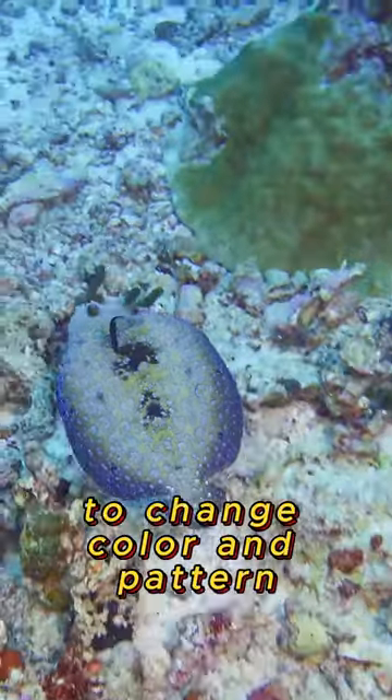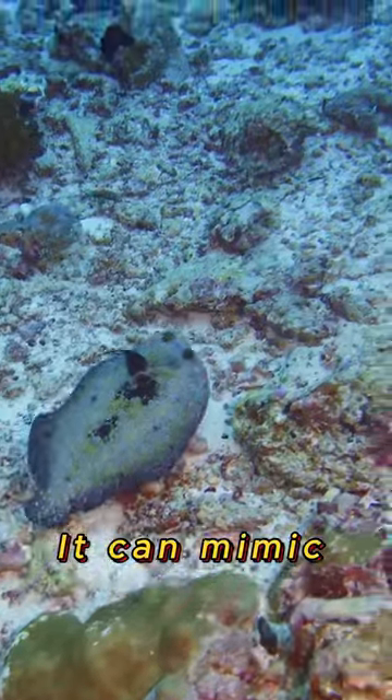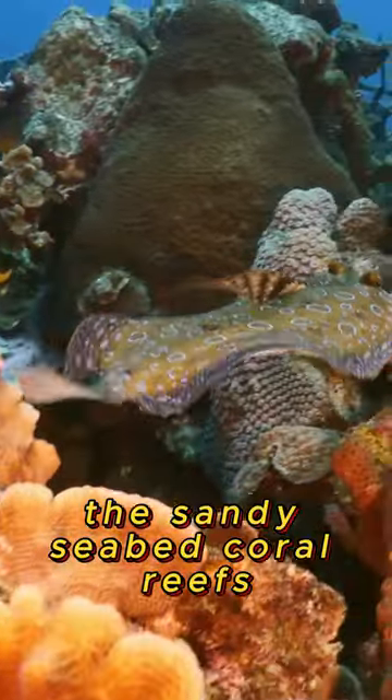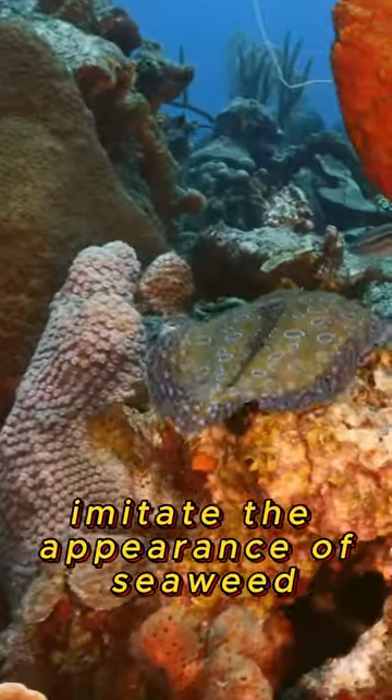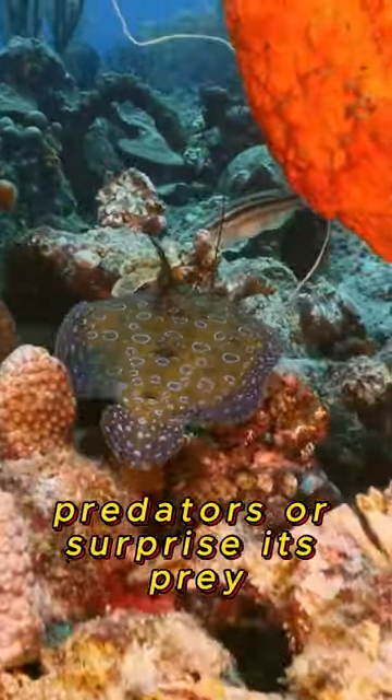Its mesmerizing ability to change color and pattern makes it a true master of disguise. It can mimic the sandy seabed, coral reefs, or even imitate the appearance of seaweed, all to avoid predators or surprise its prey.